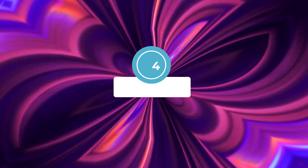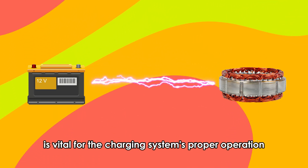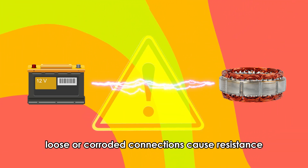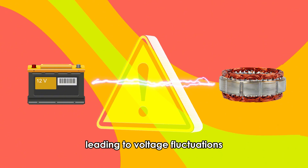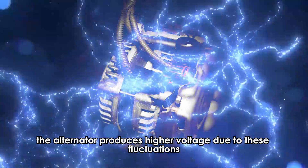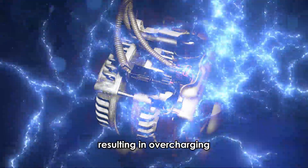Wiring issues — the connection between the battery and alternator is vital for the charging system's proper operation. Loose or corroded connections cause resistance, leading to voltage fluctuations. The alternator produces higher voltage due to these fluctuations, resulting in overcharging.